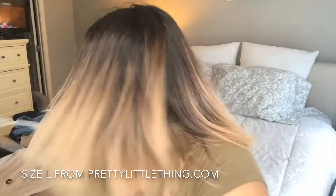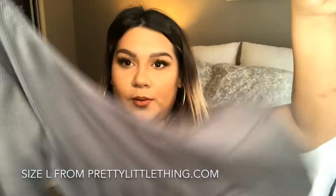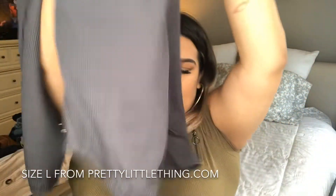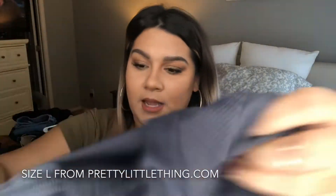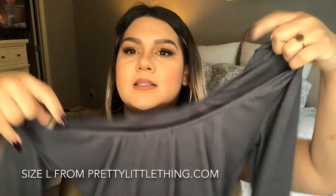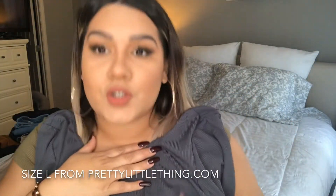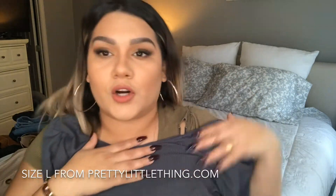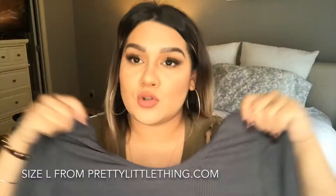The second one is also a bodysuit — a gray one. Very similar material. It also has a clasp, and on the back it has kind of a low cut, so it almost looks like a leotard. I love this gray because it's not like a weird super dark gray — it's more like a blue-gray. I just love it so much. I have not worn it yet.